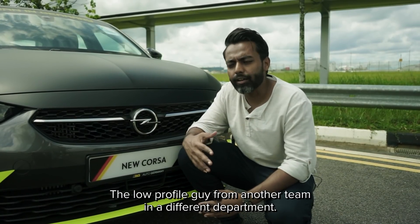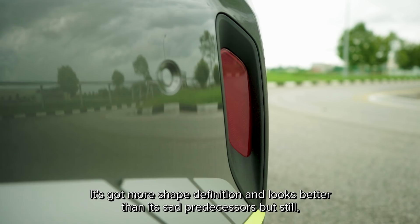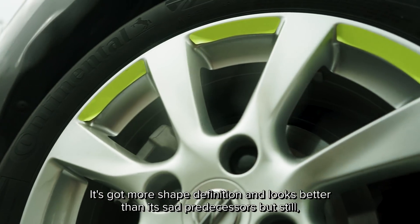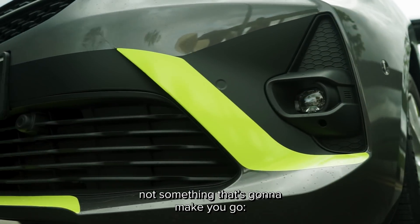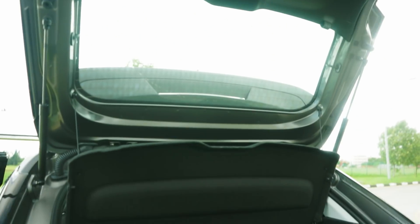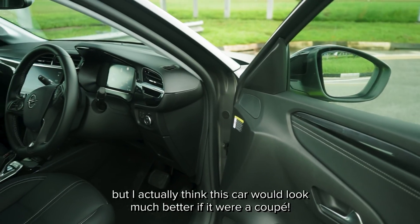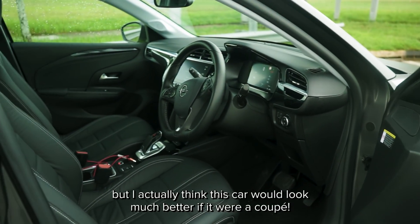The low-profile guy from another team in a different department. It's got more shape definition and looks better than its sad predecessors, but still not something that's going to make you go 'wow, look, a Corsa.' It definitely lives up to its name as a hot hatch, but I actually think this car would look much better if it were a coupe.